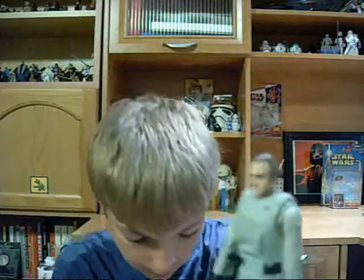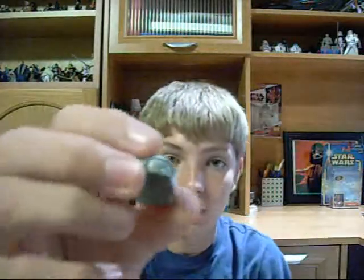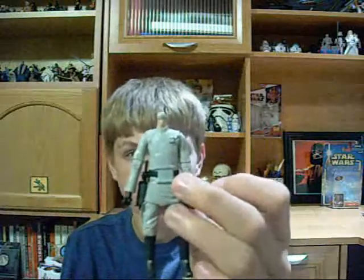Great figure, great head sculpt. He's got his helmet, he's got goggles that can be put on the helmet and on his face. Take the helmet off, take the armor off, and you've got just a regular Imperial officer. He comes with an E-11 blaster. He is such a great figure and highly articulated. It is a winner.